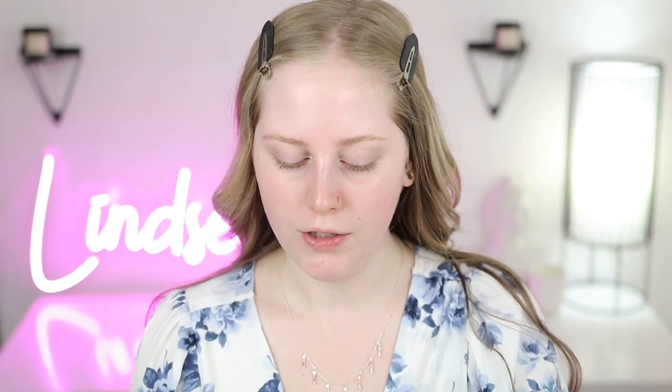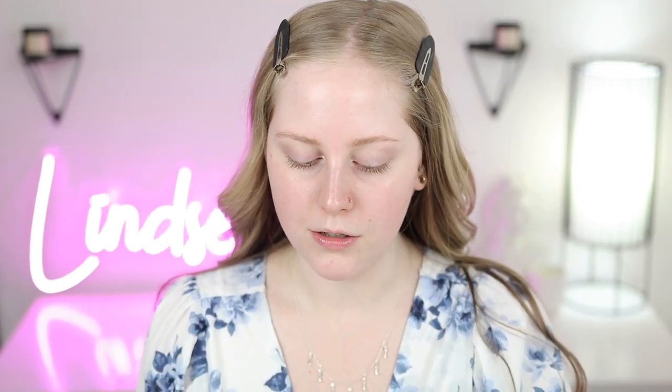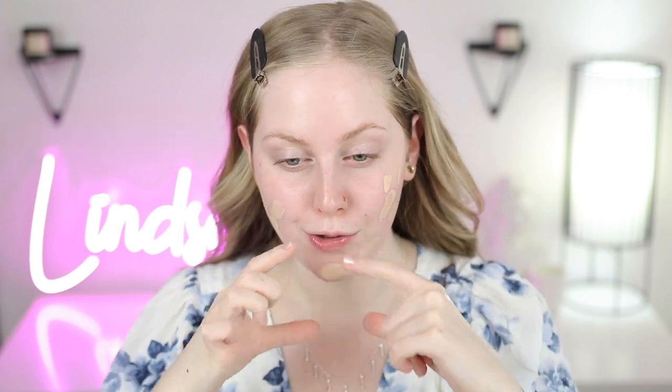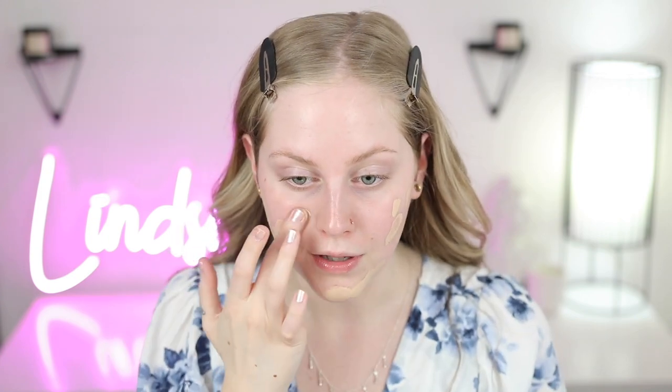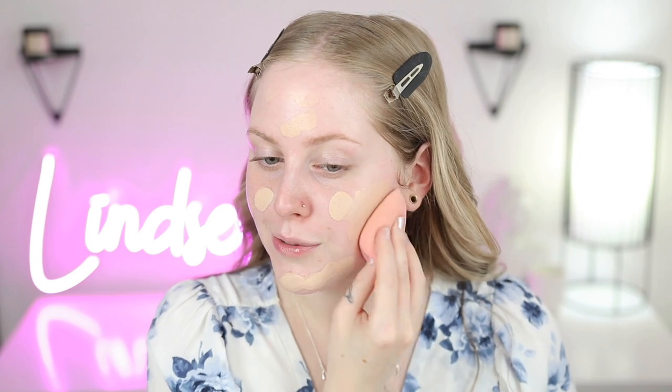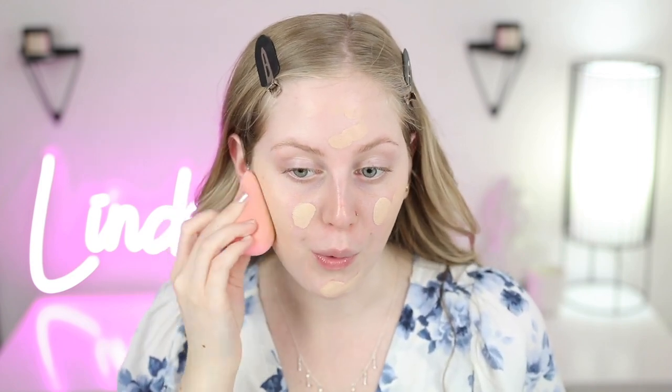This shade is Neutral Porcelain. They do have even lighter shades than this, which I probably should have gotten, but I can still make this one work. With my foundation, I like to start with the areas I need the most coverage, which is actually the bottom portion of my cheek. I like to work my way in so the least amount of product is on the center of my face, because that's where you're prone to get cakey and where my oil breaks through. Foundation is on.